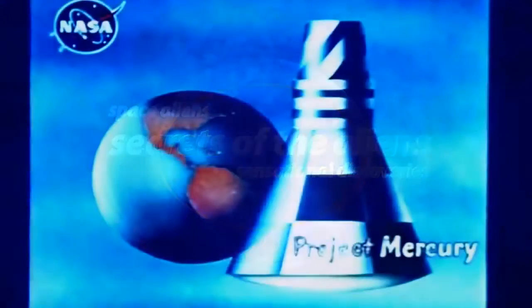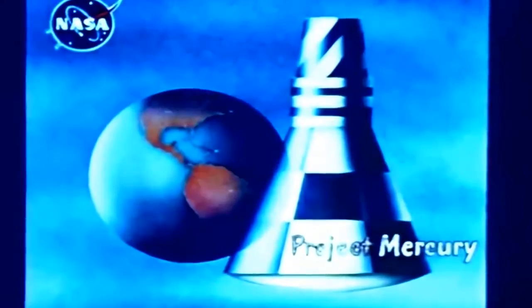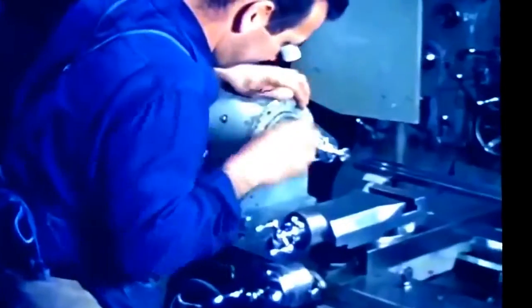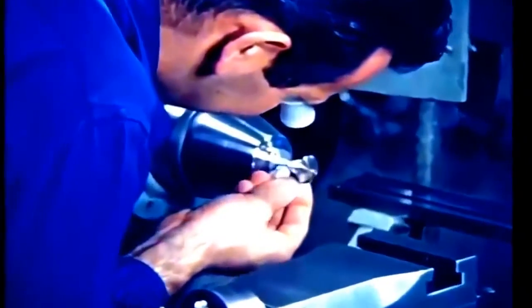The capsule project is the nation's manned orbital spaceflight program being conducted by the National Aeronautics and Space Administration. The project involves a continuing, broad research program.